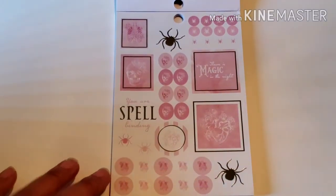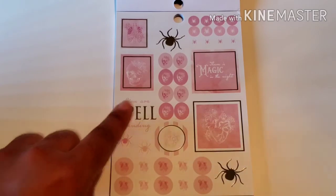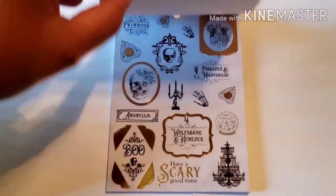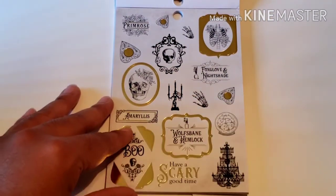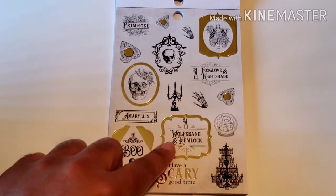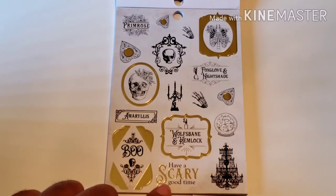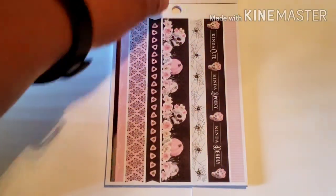This one has some spiders and skulls. 'You Are Spellbinding.' 'There Is Magic in the Night.' And this page is black and white — I like that — with gold foiling. It features botanical names like primrose, foxglove, nightshade, wolfsbane, and hemlock, with phrases like 'Have a Scary Good Time.' So pretty.